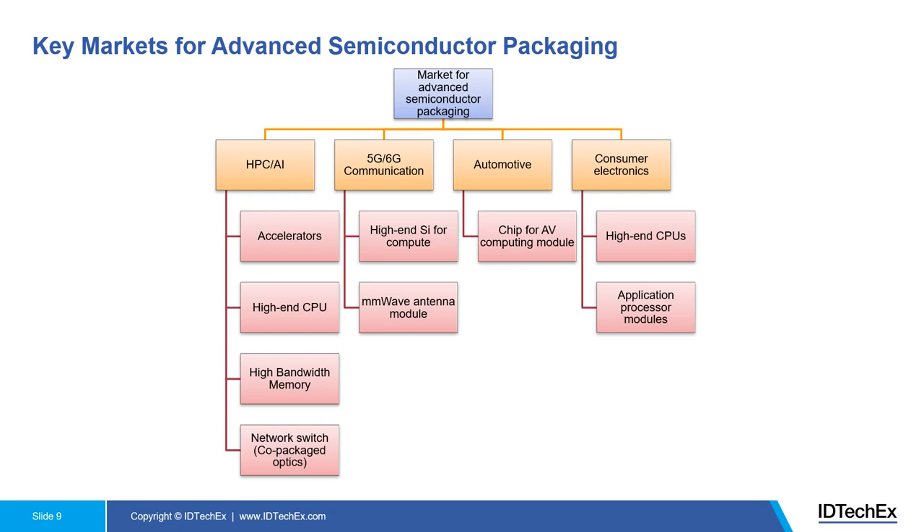Many solutions on the table are dedicated to data centers and AI. But advanced semiconductor packaging can also be used in other areas requiring high performance computing, such as 5G and 6G communications. High-end silicon for compute requires, for example, FPGAs, which have been adopting 2.5D packaging for quite some time. For high-frequency communication, signal attenuation is a big concern, and the antenna size is very small, so integrating the antenna with transceivers in a packaged way is very important.